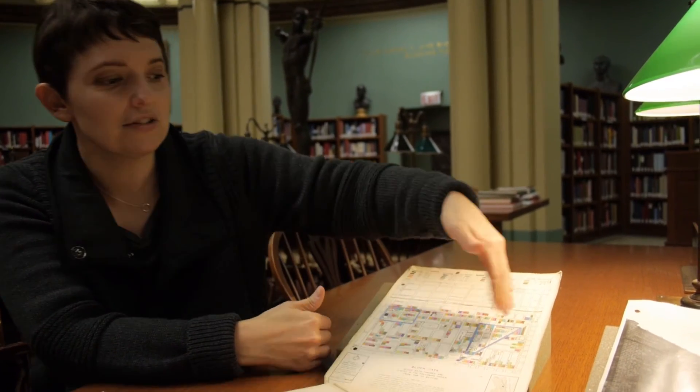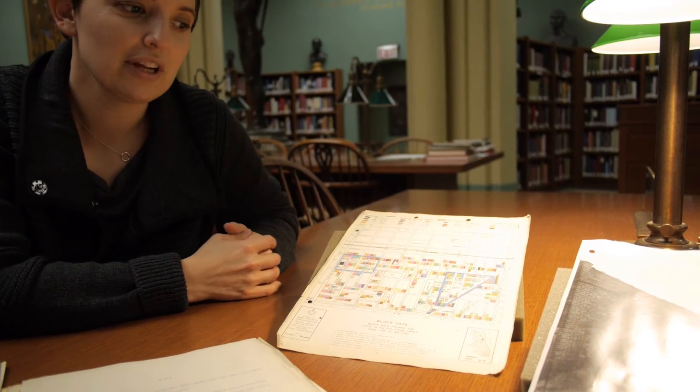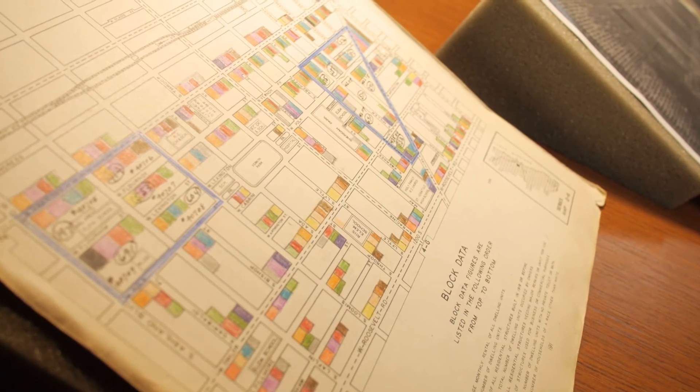We're here in the Ryerson Burnham Library at the Art Institute of Chicago to look at another example of how data is used and collected historically in our city, but this time for a very different purpose than what we saw at the Hull House. In the late 1930s and into the 1940s, the Works Progress Administration, in conjunction with the Chicago Plan Commission, undertook a study of the neighborhood just to the west of Hull House, at Halstead and Roosevelt. They were documenting the neighborhood for the purpose of putting in what was then called the Congress Expressway — what we know today as the Eisenhower. The goal of this documentation was really to show that the neighborhood was in poor condition and therefore could be torn down to make room for the right-of-way of the freeway.